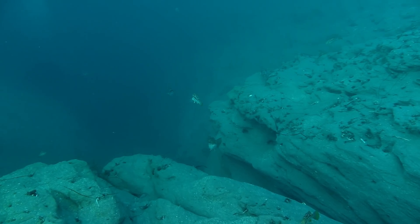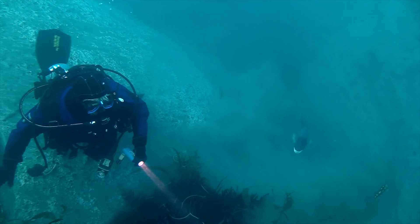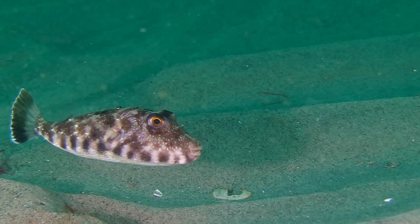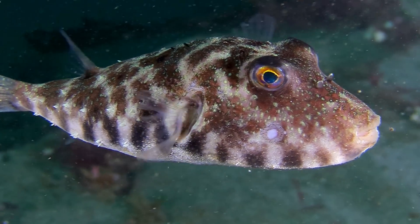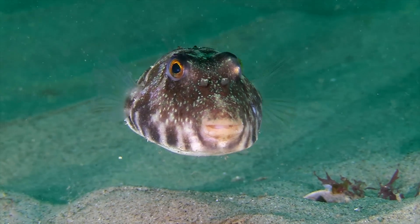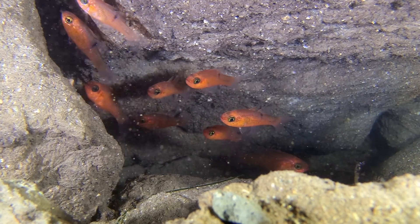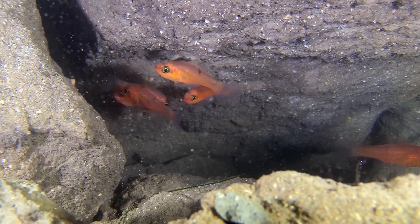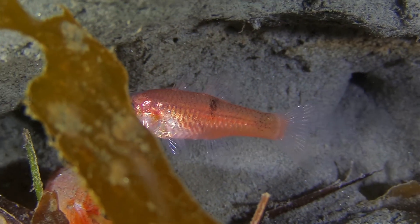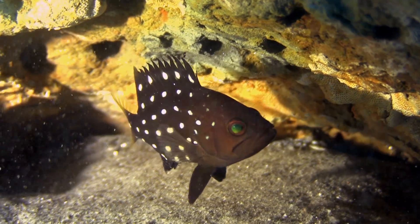Underwater, the devastation is revealed. Walls are eroded, replaced by massive canyons of sand. As water temperatures rise, invaders from the south displace the locals. Tropical cardinalfish take residence where once we found blacksmiths, and our treefish has been replaced by a warm water grouper.